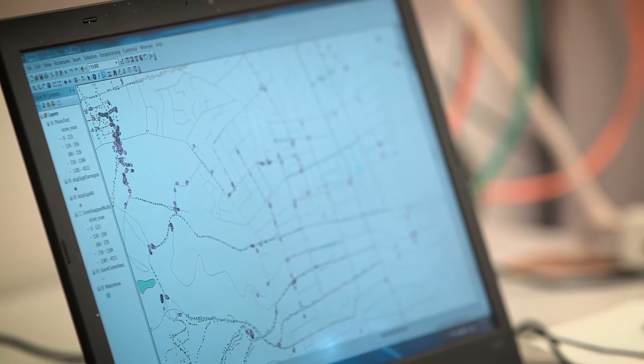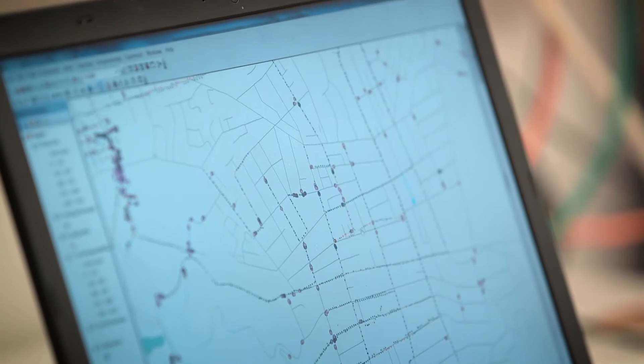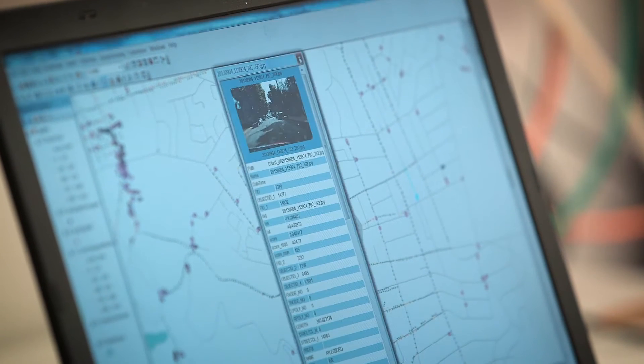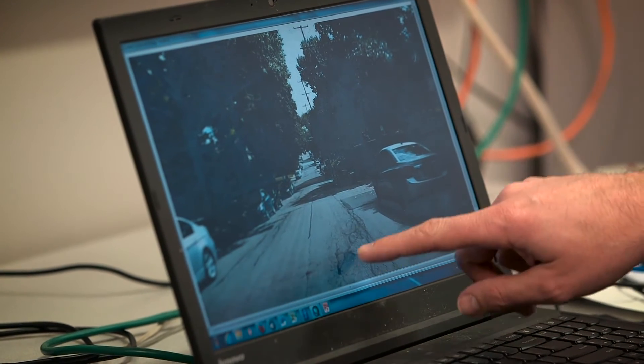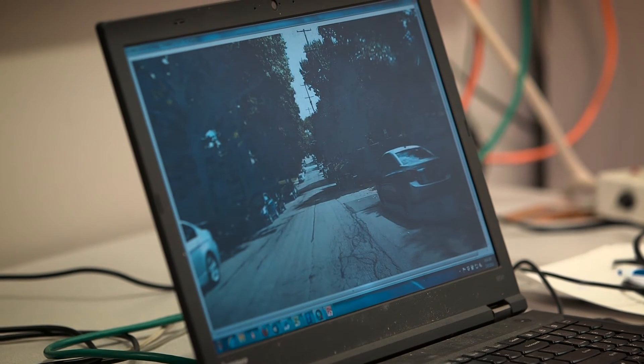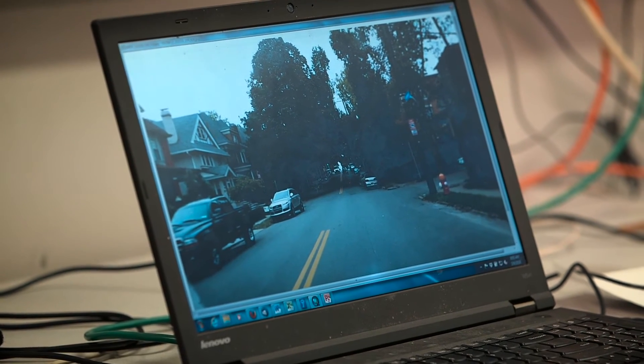Here you see a street map of Pittsburgh, and all these little dots are the images we collected. The color of these dots indicates the condition of the road — a very red one shows cracks in the image, while in comparison a green one indicates a road which has been recently paved.